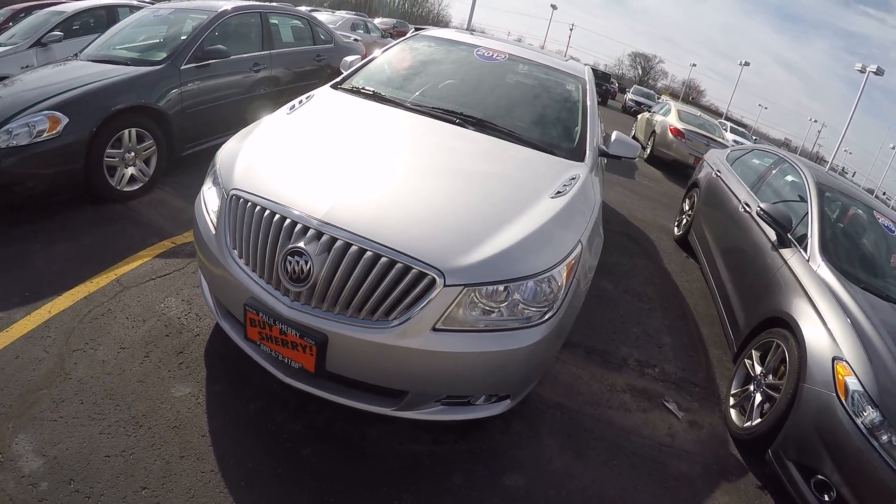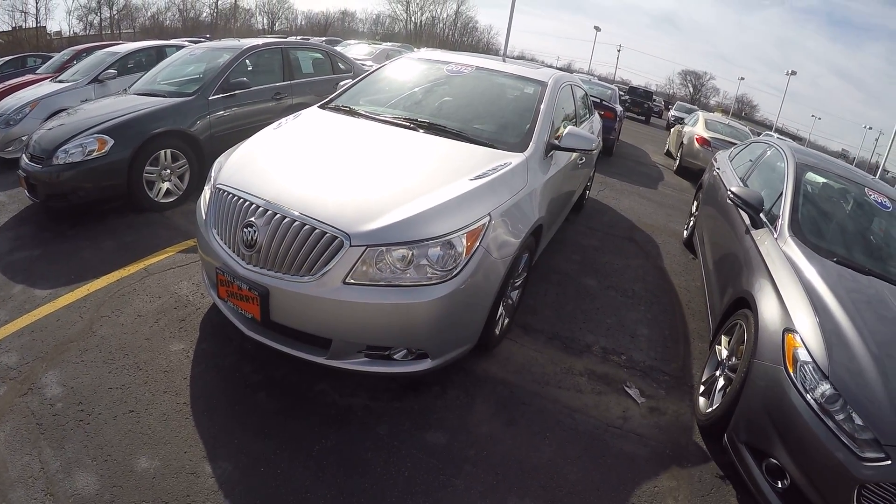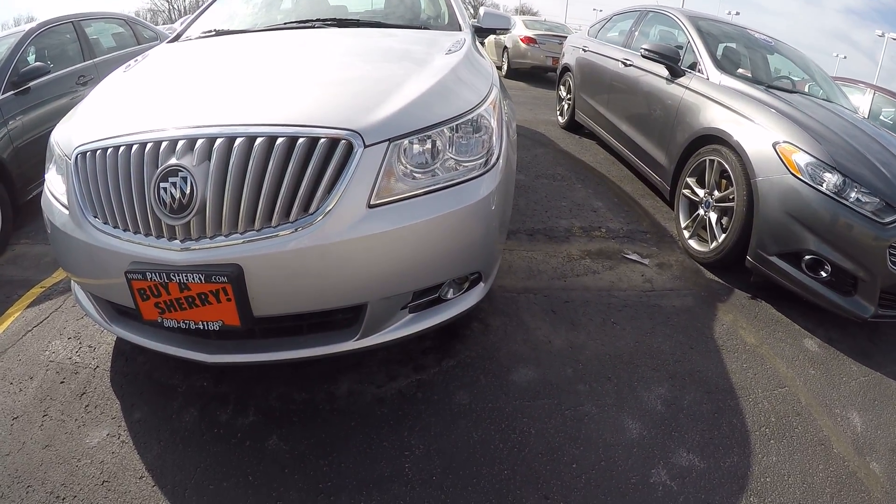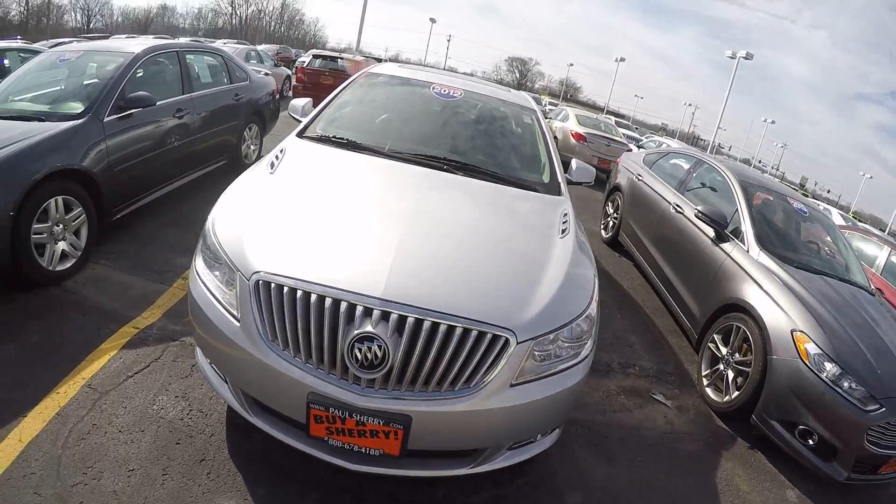This thing is gorgeous. Again, silver in color. A lot of nice chrome trim, chrome wheels, chrome grille. Headlights in the front with the fog lights are nice and clean, not scratched up, fogged, faded or anything.